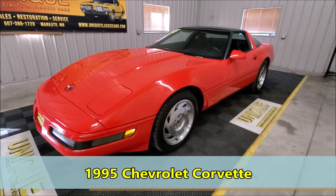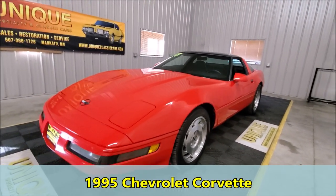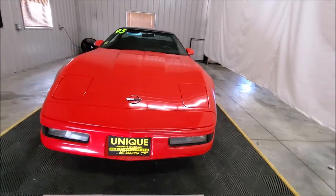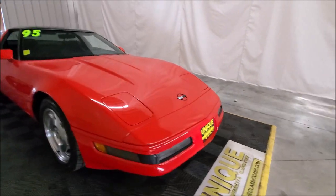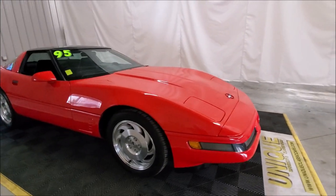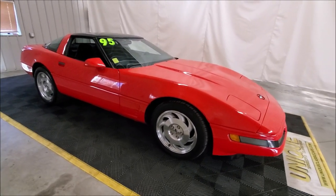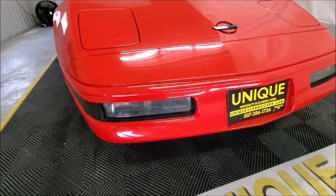Here we have a 1995 Chevrolet Corvette coupe with the targa top. This car came into us just the way you see it — the family had it for quite some time, and now it's time for the next owner to have some fun with it. It's got bright machine-polished wheels, and how do you go wrong with a red Corvette?